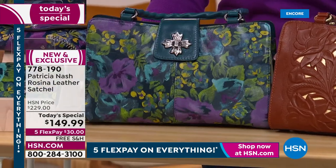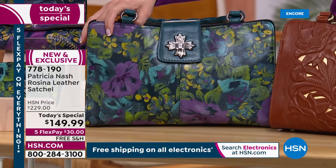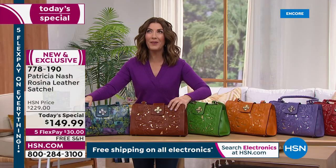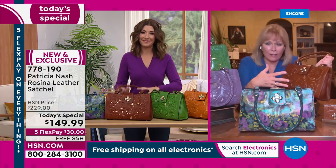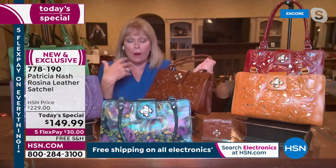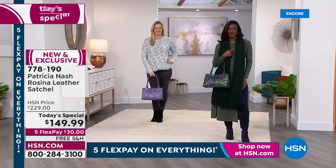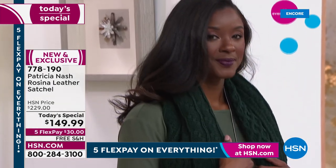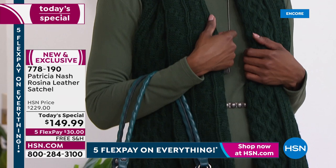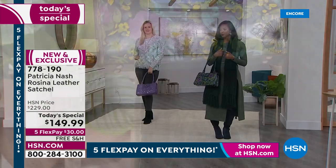For 149.99 with everything on five flex pay and free shipping, this is a fabulous treat for Valentine's Day or to celebrate spring. All this color pops an outfit whether you're wearing denim or black. Looking at the models — even the amethyst bag pops without wearing purple. The print looks amazing with whatever you wear.